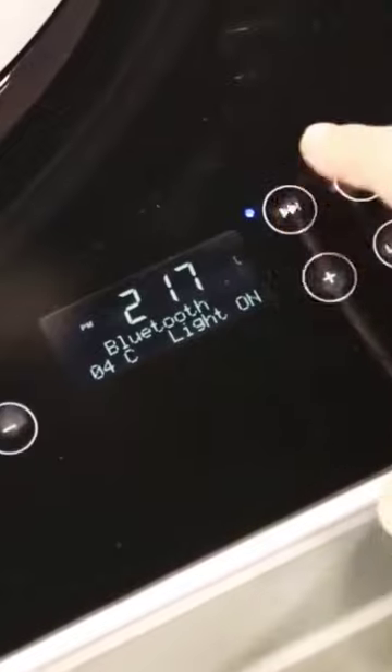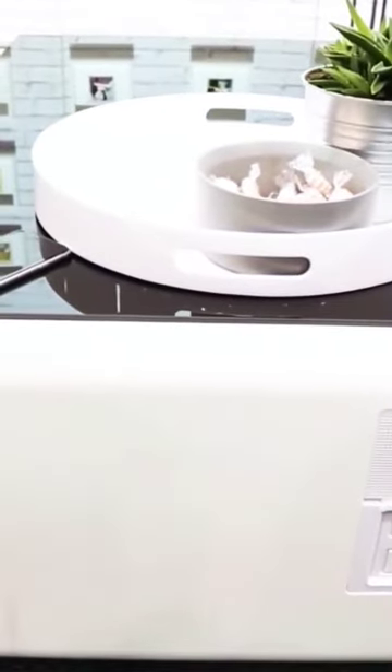Furthermore, the LED lights beneath the table provide an incredible mood. It has two USB charging ports and four outlets to keep you connected at all times.